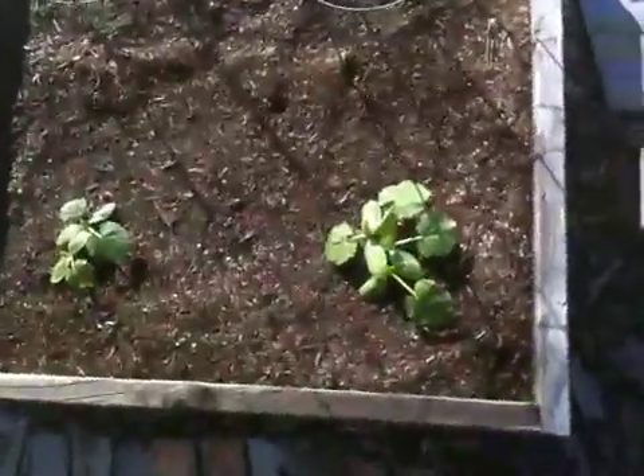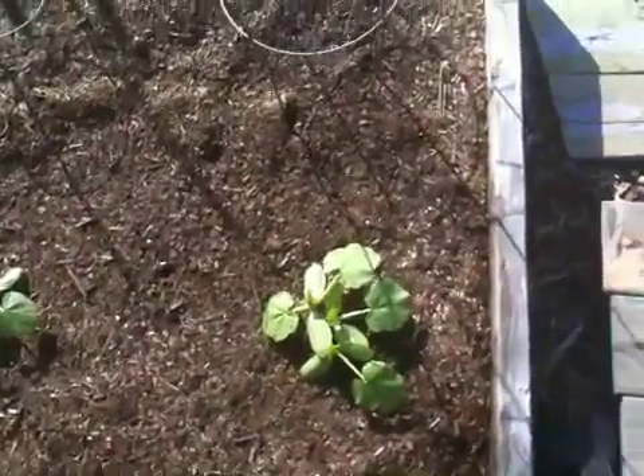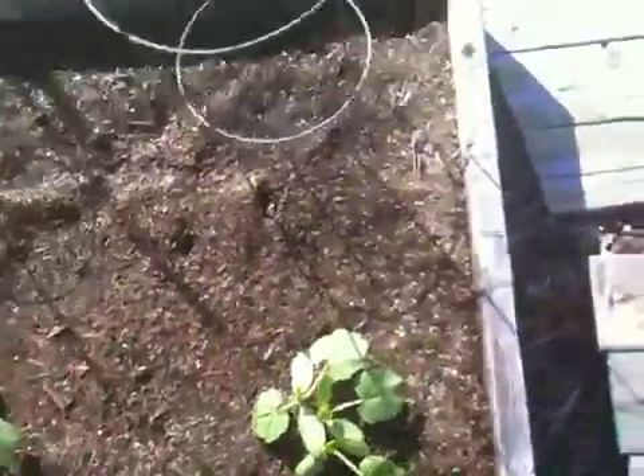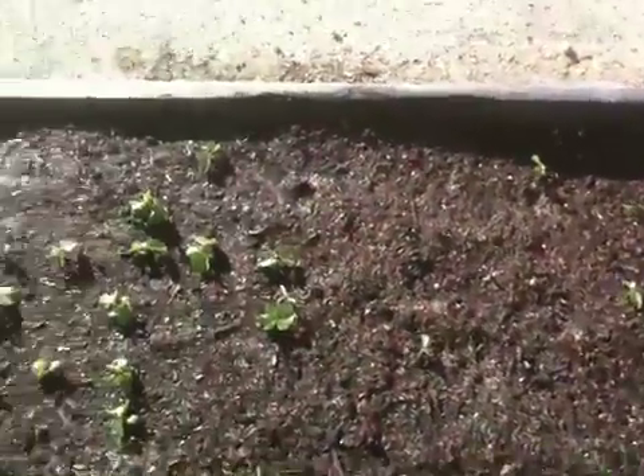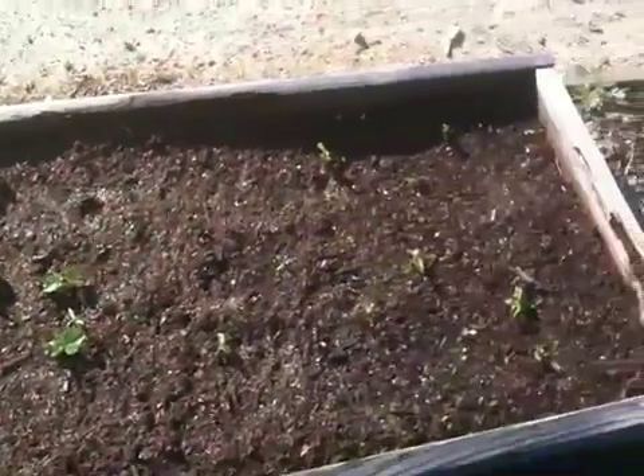Over here the summer squash is doing incredibly well. The tomato plants over here, and especially over here, are also coming along nicely. So we're going to see a lot of good stuff right there. The edamame continues — we're just starting to go. It'll be interesting to see what everything looks like in a few days' time.